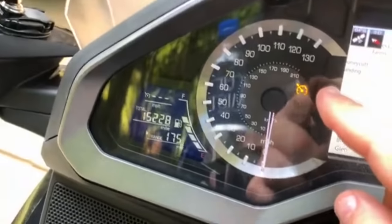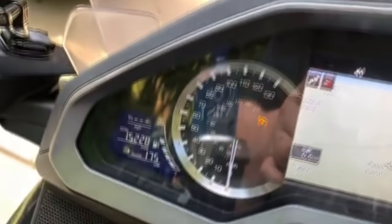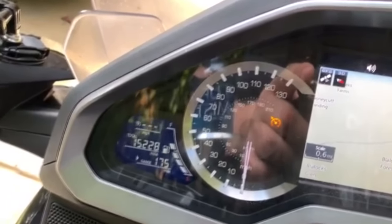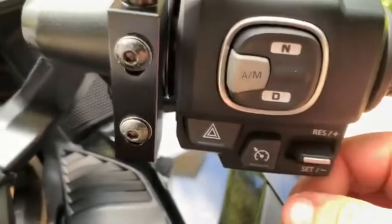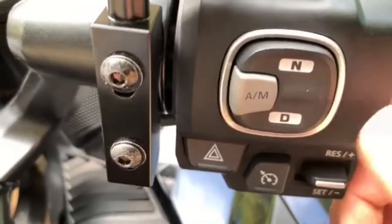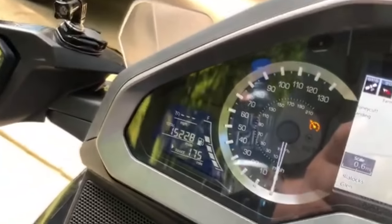Over here the cruise control light is on — push it once and it's on until you push it again. Every time you start the bike it's already ready to be set. To set the cruise control, you push this button down and it sets the cruise. If you want to go faster, toggle up; if you want to go slower, toggle down. That's a nice feature to have.